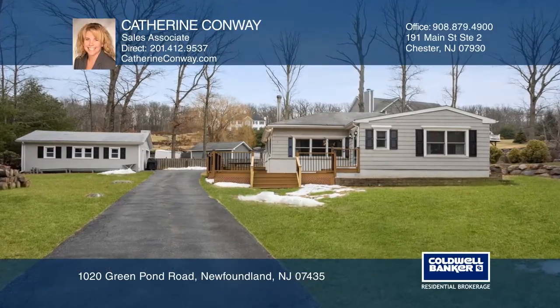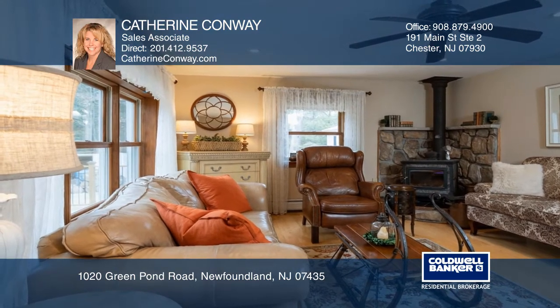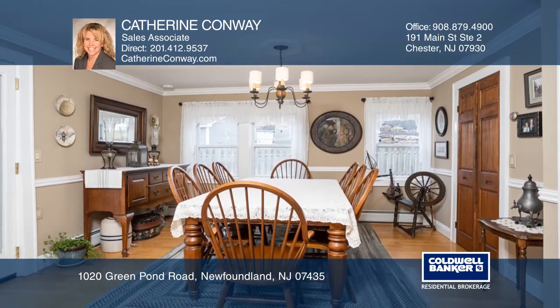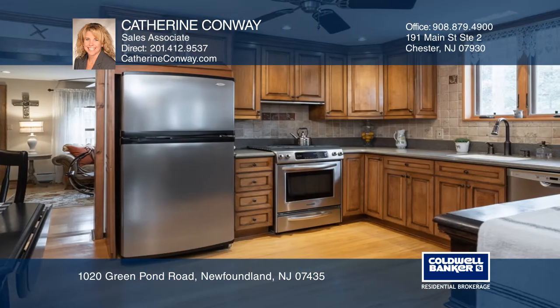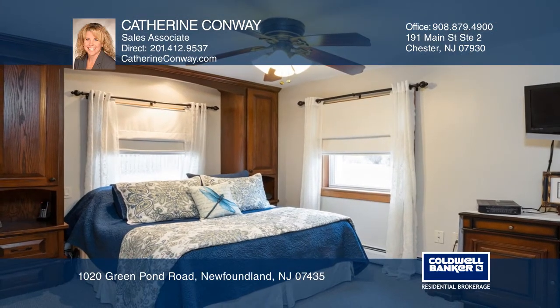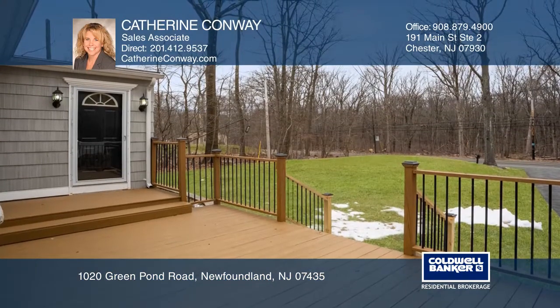Immaculate, move-in ready two-bedroom, one-bath ranch in Rockaway Township. This home features a nicely remodeled kitchen with custom wood cabinetry and stainless steel appliances, a formal dining room with crown molding and French doors leading out to a large deck, an inviting living room with a wood-burning stove, and an oversized one-car garage with workshop.